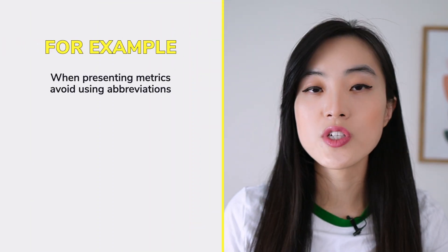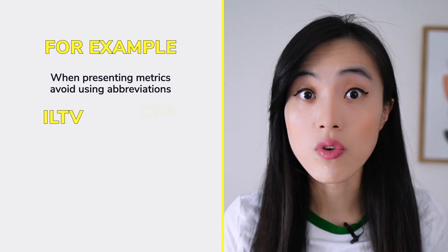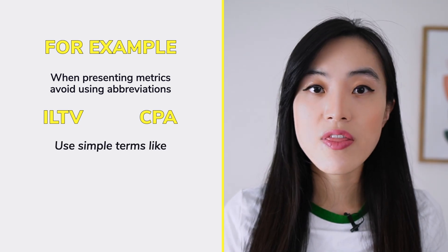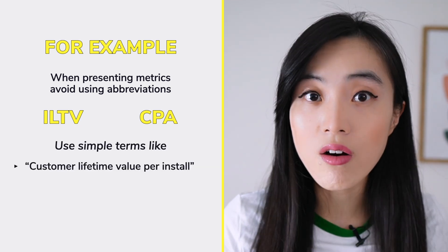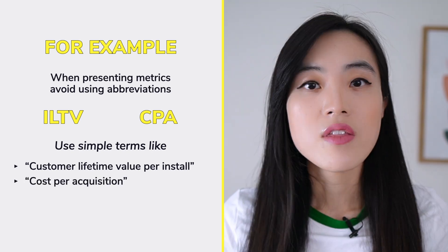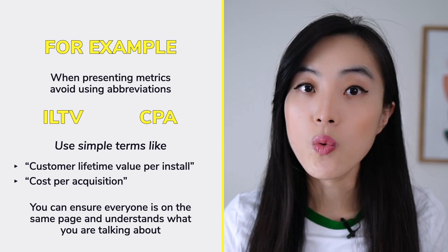When presenting metrics during job interviews, it's best to avoid using abbreviations like ILTV or CPA. Instead, explain things in simpler terms like 'customer lifetime value per install' or 'cost per acquisition.' This way you can ensure that everyone is on the same page and understands what you are talking about. Remember to keep it simple and use plain language in your communication to avoid confusion and miscommunication.